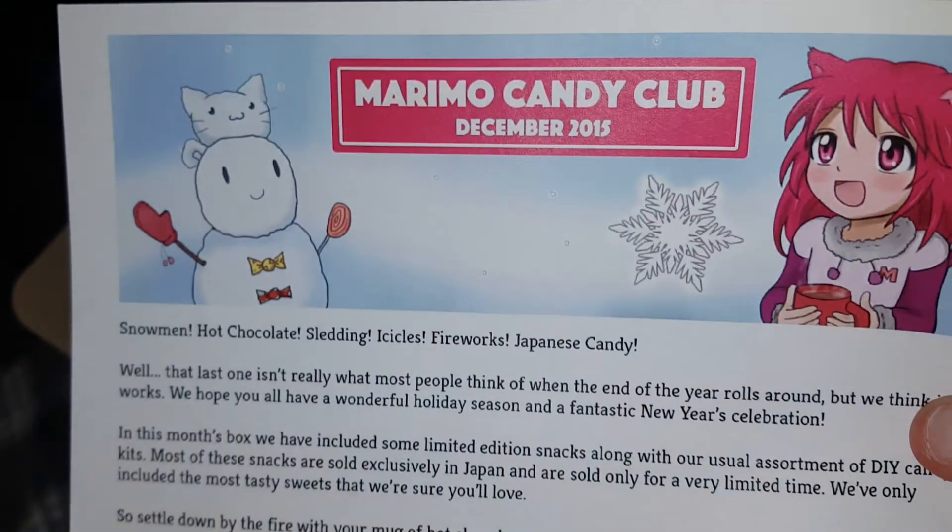So this is the letter on it. Snowman, hot chocolate, sledding, icicles, fireworks, Japanese candy. Well, that last one isn't really what most people think of when the end of the year rolls around, but we think it works. We hope you all have a wonderful holiday season and fantastic New Year celebration. In this month's box we have included some limited-edition snacks along with our usual assortment of do-it-yourself candy kits. Most of these snacks are sold exclusively in Japan and are sold only for a very limited time. We've only included the most tasty sweets that we're sure you'll love. So settle down by the fire with a mug of hot chocolate and enjoy munching on some tasty treats from Japan.